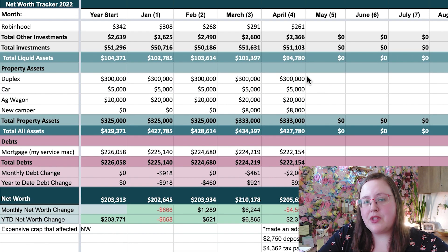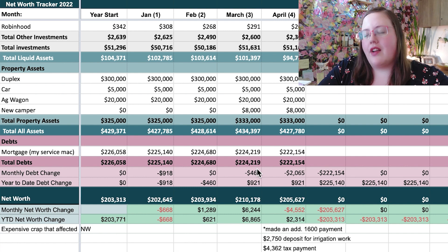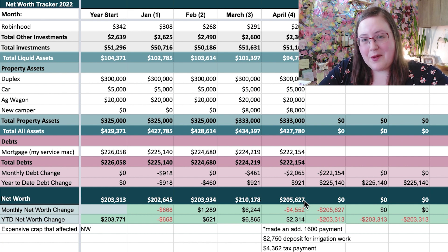Next, my property assets. My duplex is worth about $300,000, my car about $5,000, the Ag Wagon about $20,000, and my new camper — which I haven't done anything with yet — is worth about $8,000. That's $333,000 in property assets. And then my only debt, which is my mortgage. That has gone down $2,065 since last month, which is really just getting it back to where it should have been — at the end of last year it looked like the debt went up slightly and I don't want that.